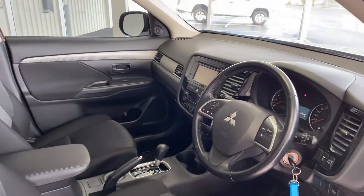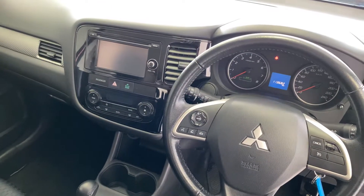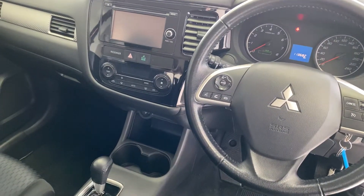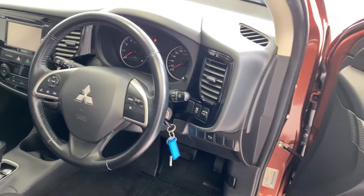Now jumping into the front, we have cruise control, Bluetooth connectivity so you can listen to your own music, and voice recognition so you can call mum or dad without having to pull your phone out.